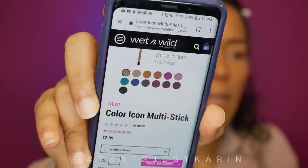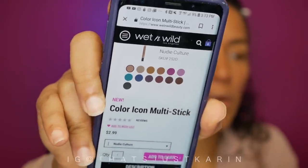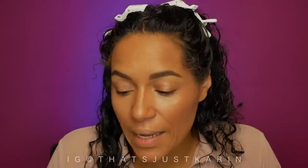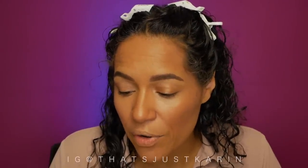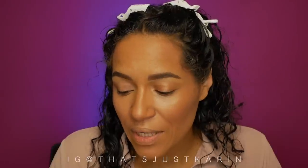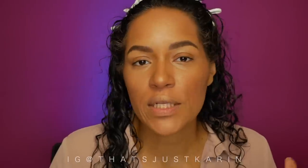Let me read what this says: 'A go-getter, girl boss multitasker — you've met your match. The Color Icon Multi-Stick is a hard-working, multitasking, multifunctional makeup stick.' It says velvety cream-to-powder, multifunctional formula that can be applied to eyes, cheeks, and lips. Easy to apply, silky formula glides on and blends into skin effortlessly. Honestly, I don't think we really need directions.